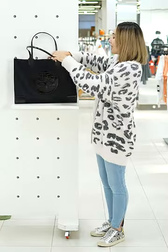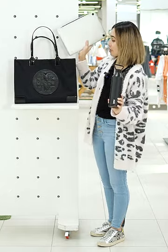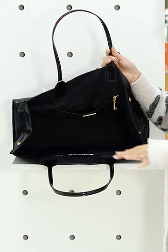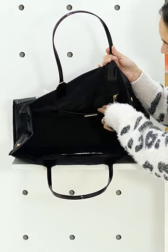This bag has a magnetic closure and has plenty of space for a water bottle, a 13-inch laptop, and all your other essentials. This bag is lined with a smooth material with a slip pocket in front and a zip pocket in the back.